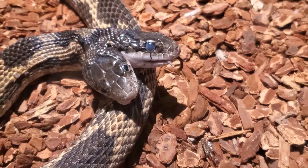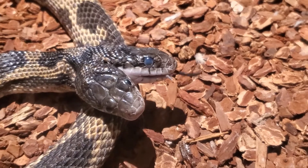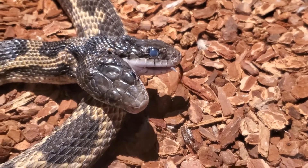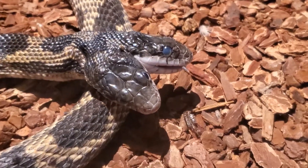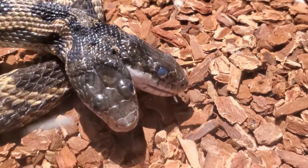This snake is about 16 years old. She was found as a hatchling and brought to the museum because of her unique appearance. Two-headed snakes don't often survive long in the wild, so it was lucky that she was brought to us.